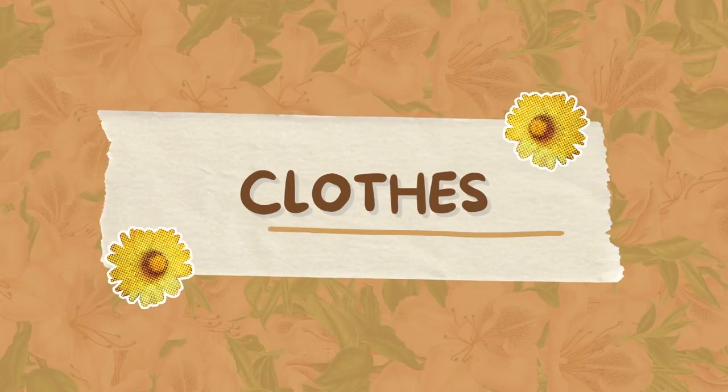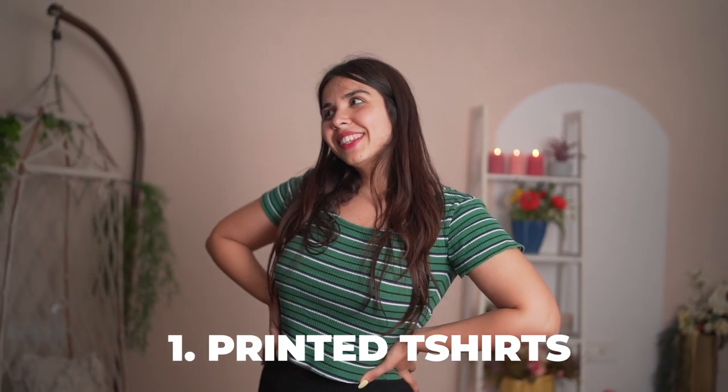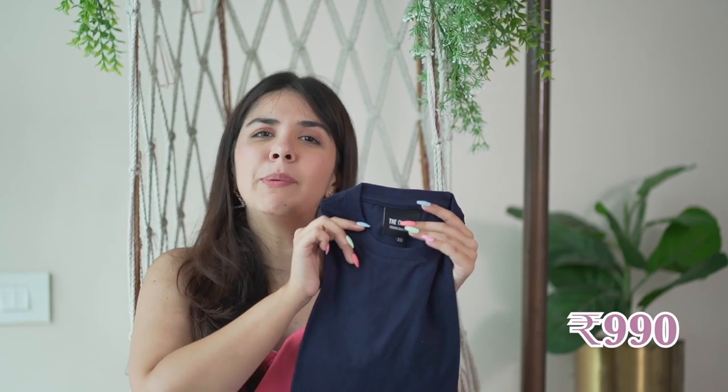An unsaid rule everyone follows in monsoon: don't wear light-colored bottoms or whites. I personally don't like light-colored tops either when going out, because if I get wet it reveals inner wear and I get uncomfortable — especially in college I never wore those. Good alternatives are printed tops because even if they get wet nothing is see-through and the print provides coverage. Dark solid t-shirts like navy blue are a great option. For fancier events I love structured tops in stiff cotton material — they look great and are very rain-safe.